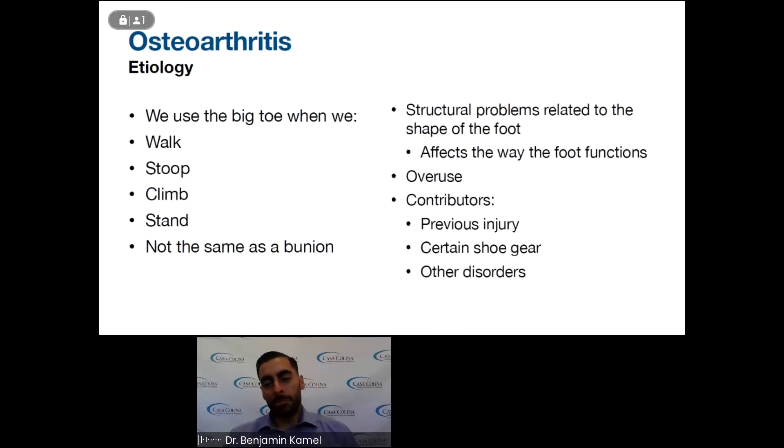Just bending the toe and walking is normal. However, if you have structural deformities in the foot, such as flat feet, high-arched feet, or if you're an over-pronator, things like that can lead to excessive forces and pressures within the toe, which can predispose it to developing osteoarthritis. A previous injury to the big toe — whether you jammed it or were in a car accident — can also lead to osteoarthritis, as can certain shoe gear that is not supportive.